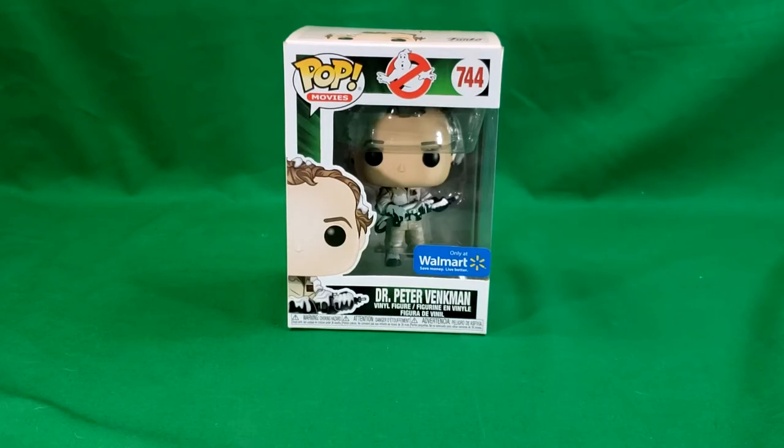Hey guys, welcome back to Comic Gun TV, the only place on YouTube where all geek culture collides. I'm Shannon, and today on the show we're taking a look at the Pop Movie 744 Walmart exclusive Dr. Peter Venkman covered in marshmallow.